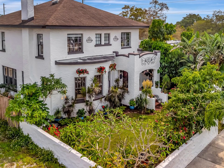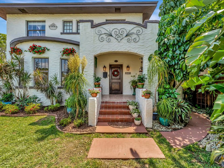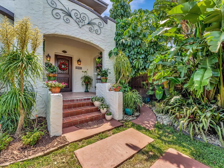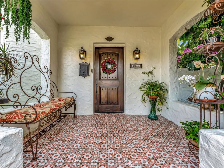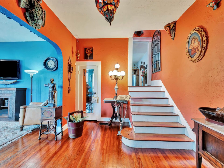Have you ever wanted to own a piece of history? This 99-year-old Spanish revival home is a historical masterpiece right in the heart of the Sunshine City. This distinguished residence leaves no stone unturned when it comes to customization and elegance. Every square inch of this home has been thoughtfully curated to maintain its original historical and architectural significance.